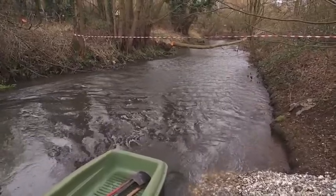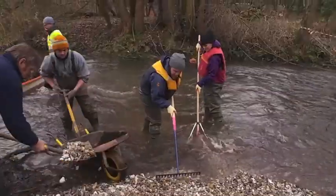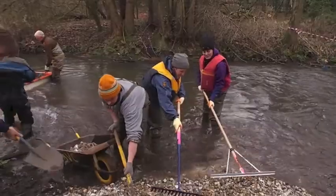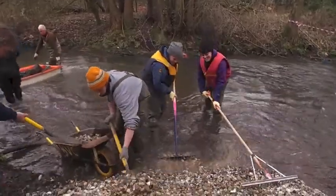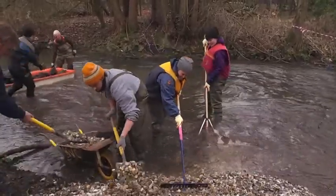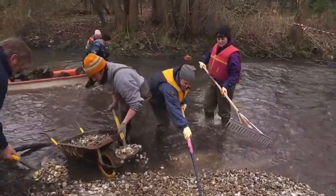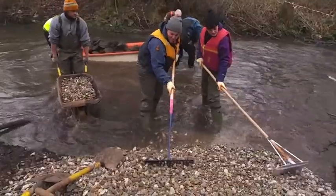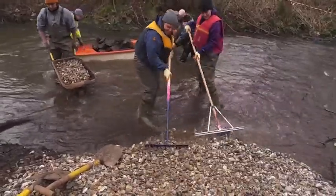What we're doing here is enhancing an existing riffle habitat which is very flat and compacted and full of sediment. We're importing some fresh gravel rejects in order to enhance spawning opportunities for a range of fish including dace and chub, gudgeon, possibly barbel and maybe even a trout in the winter.